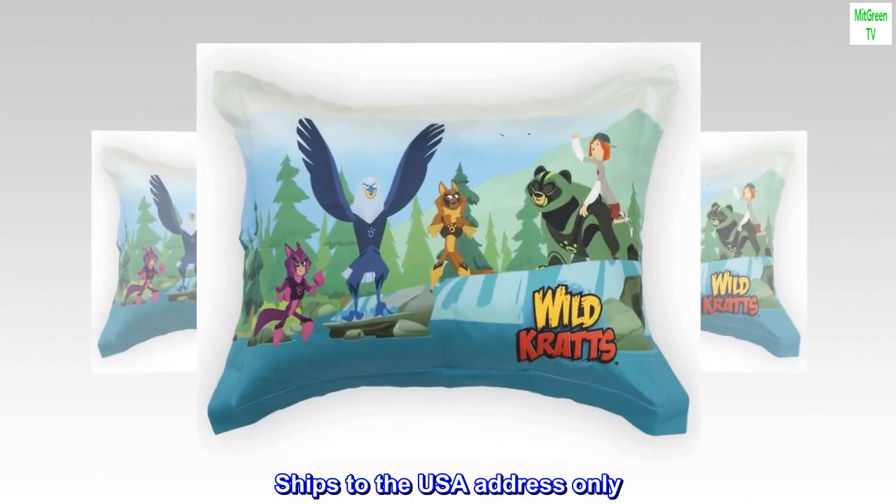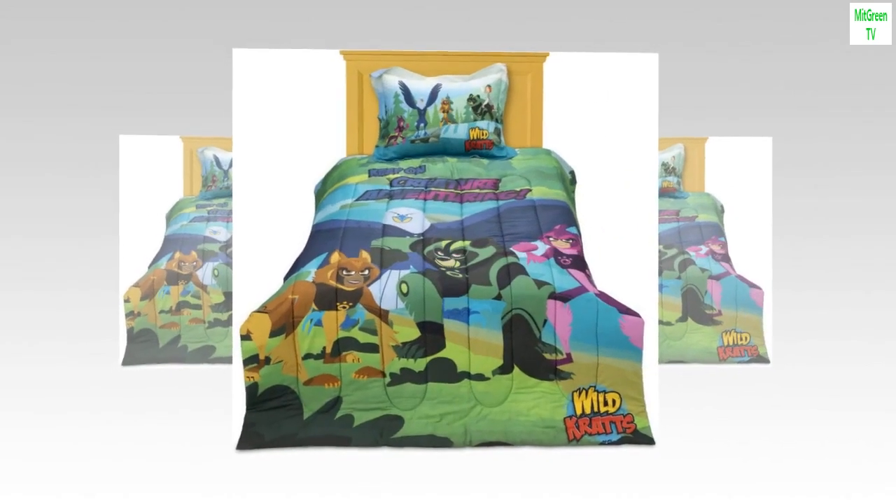Ships to USA addresses only. Shipping to Canada coming soon.